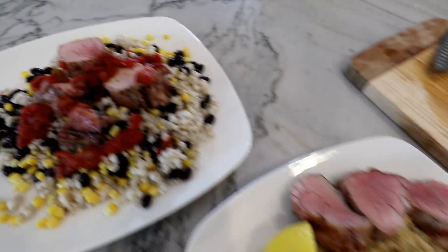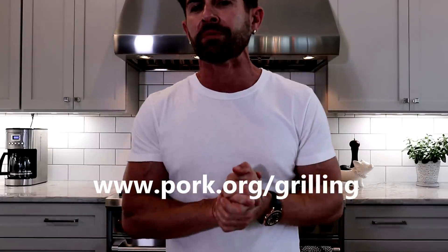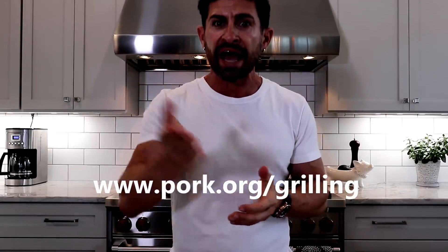How delicious do these look? They're all alpha approved and incredibly healthy and nutritious. Pork is one of my all-time favorite meats — it's super lean, affordable, and quick. If you're looking for additional recipes, there's a link down below to www.pork.org/grilling to get more grilling tips and recipes. Make sure to give this video a big thumbs up if you want more alpha cooking tips and recipes. See you later, guys.